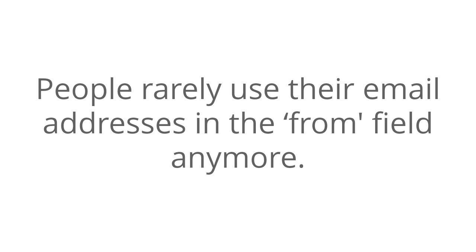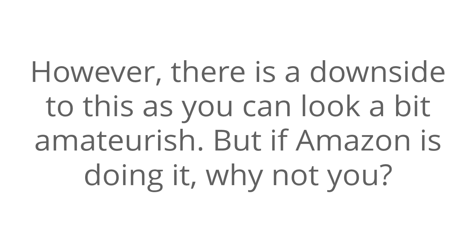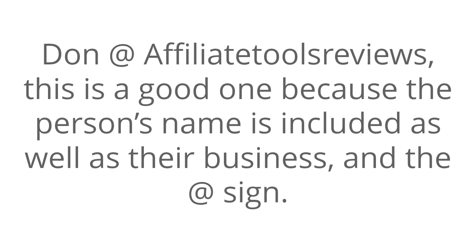People rarely use their email addresses in the From field anymore. Thus, by using it, you will stand out from the rest. However, there is a downside, as you can look a bit amateurish. But if Amazon is doing it, why not you? Another way is adding a plus sign — for example, Academy plus Outdoors. Or 'Don at Affiliate Tools Review' — this is a good one because the person's name is included, as well as their business, and the at sign.